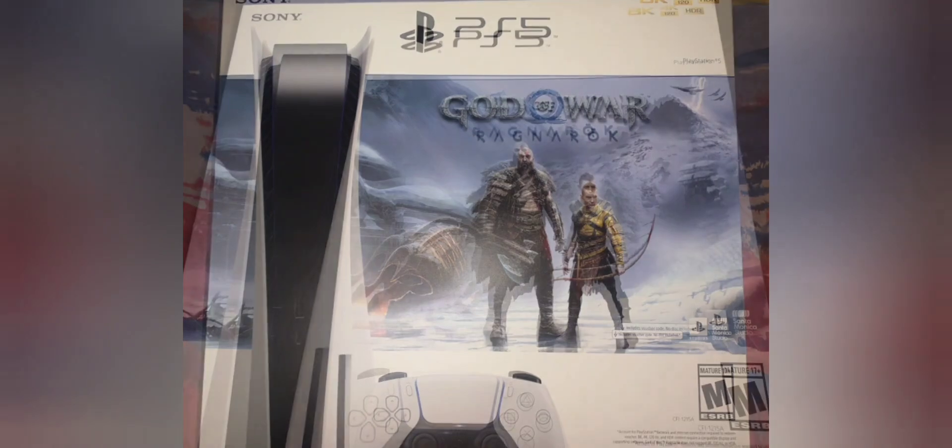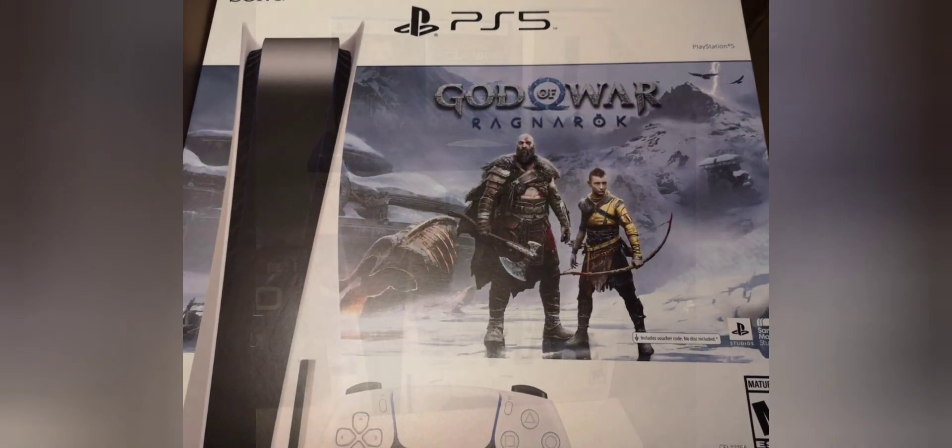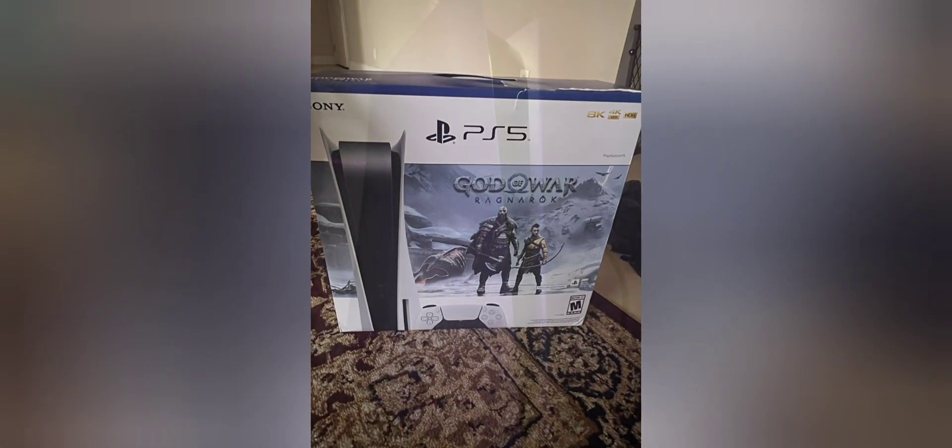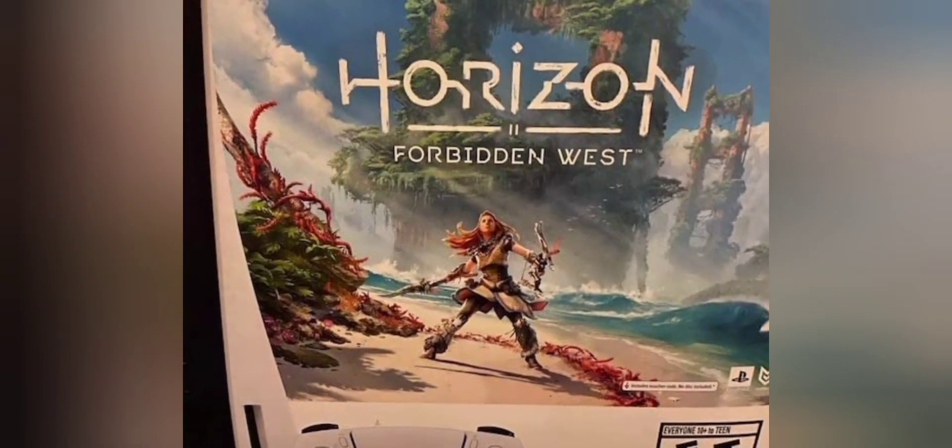Graphics and performance: designed to take full advantage of the PS5's hardware, offering stunning visuals, fast loading times, and seamless gameplay. Additional content: the digital code included in the bundle allows for easy download and installation of the game.